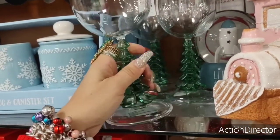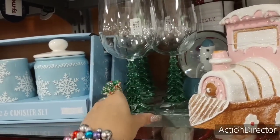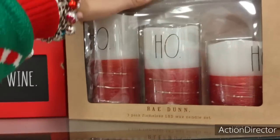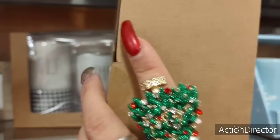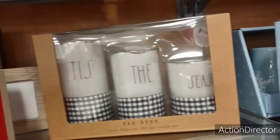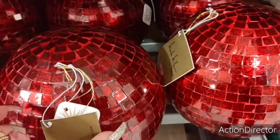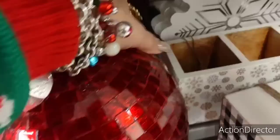Look at these wine glasses — no, it's plastic. $3.99 — cute gift for under $5. Put a cute little towel from the dollar store in there and a cute ribbon, you got it. I have not seen these — Ray Dunn three-pack flameless LED wax candle set. This is cute, 'Ho ho ho.' $14.99, 'Tis the Season.' I like this — and this could definitely take you into Valentine's Day. It's a big disco ball. It's Nicole Miller, lights up too.